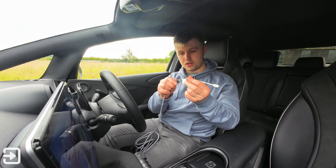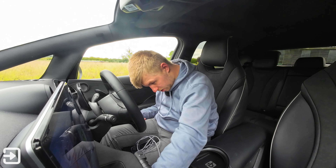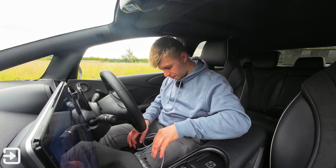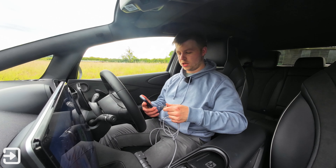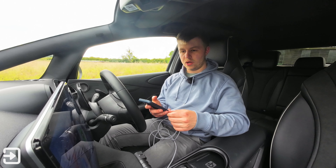I've got USB-A here — plug that in directly. Never get it right the first time. Plug my phone into the cable as well and what you'll notice is that CarPlay will start working automatically.